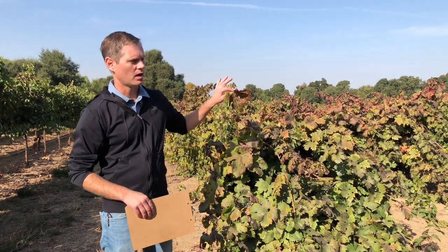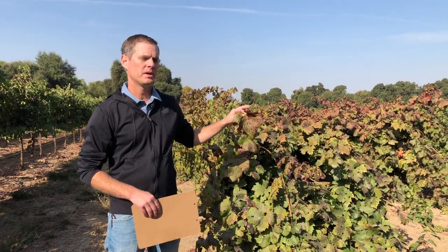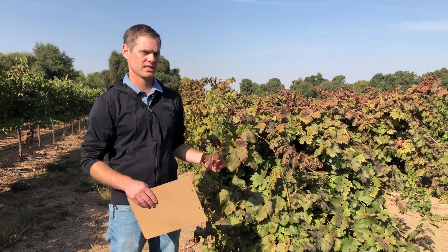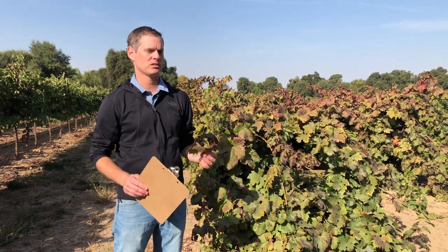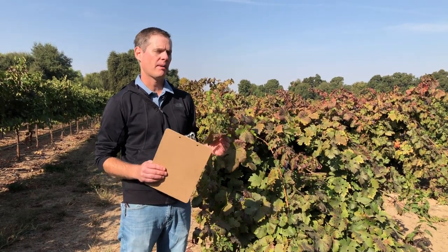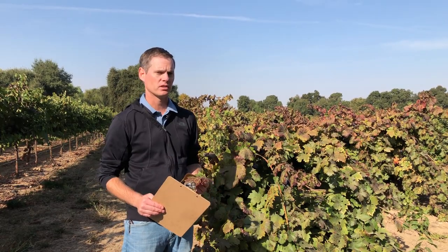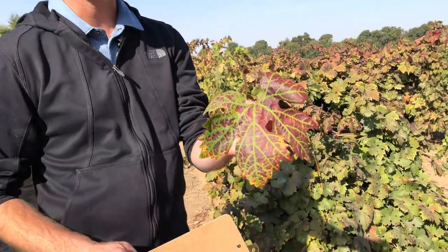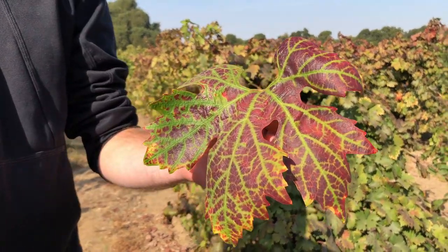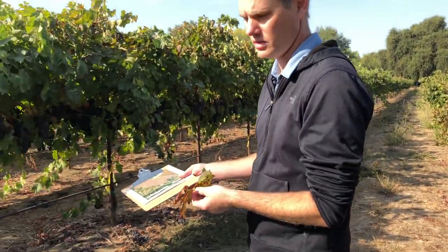This is a 60-year-old old vine Zin patch that had some leafroll in it for decades and decades, but it has recently spread much more aggressively because of the vine mealybug. The vine mealybug is a pest which is very difficult to kill, however it does vector leafroll very efficiently, and you can see classic leafroll 3 symptoms here on the old vine Zin leaf. Just 15 feet to the south we have a newly planted vineyard.